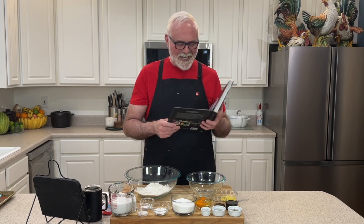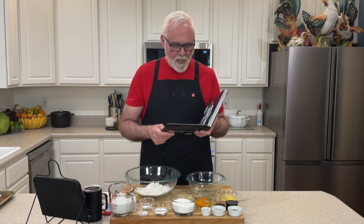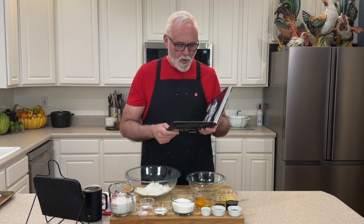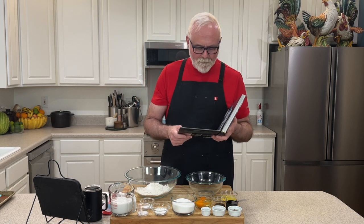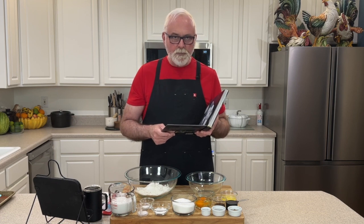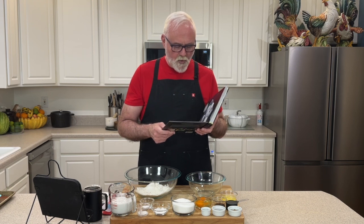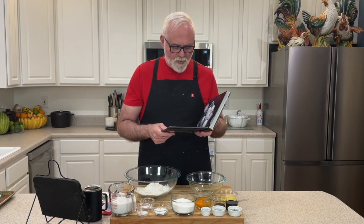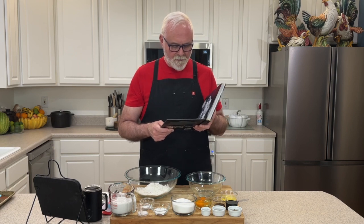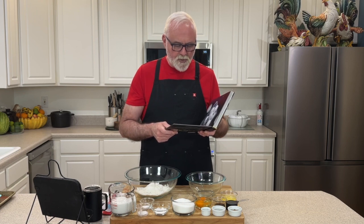Here are the ingredients, in case you want to make this at home: two cups flour, two teaspoons ground cardamom, one teaspoon ground cinnamon, one half teaspoon allspice, one cup sugar, two teaspoons baking powder, one teaspoon baking soda, one third teaspoon salt, one cup coconut milk, two eggs, one fourth cup honey, two tablespoons unsalted melted and cooled butter, one tablespoon vanilla extract. Toppings: one half cup powdered sugar and two teaspoons ground cardamom.